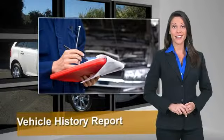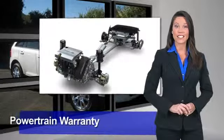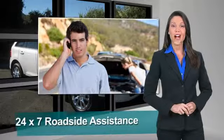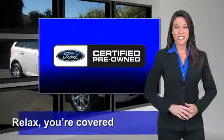We notice everything. Enjoy the confidence of the comprehensive limited warranty that offers coverage on more than 500 components. Relax, you're covered. See your dealer for details.